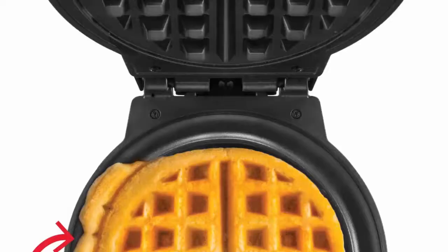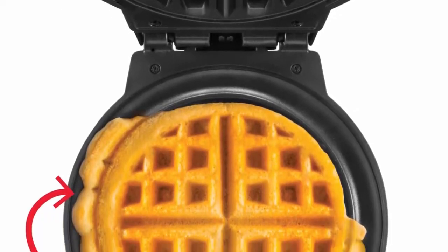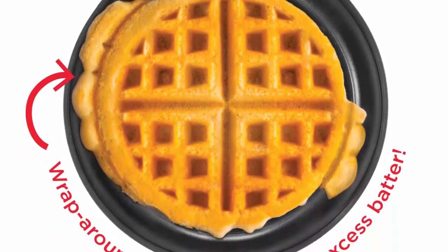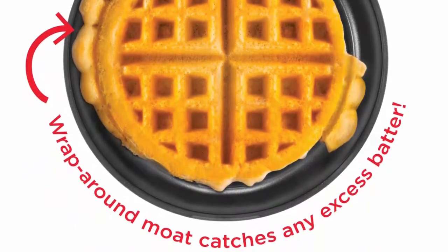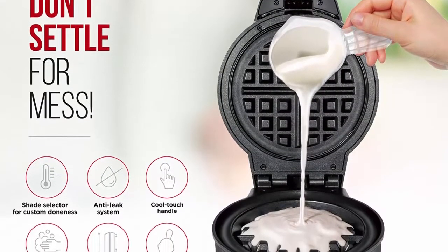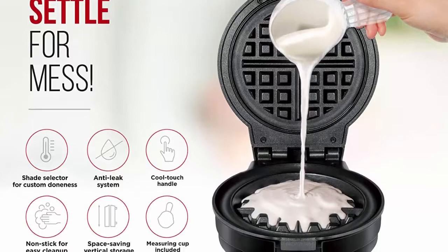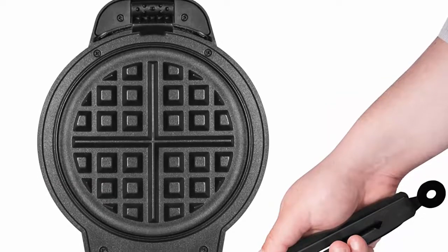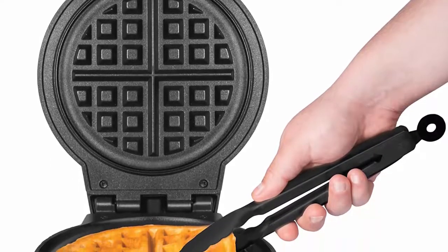Gone are the days of batter overflowing out of your waffle iron and making a huge mess on your countertop. 7 shade settings — choose from 7 different shade settings to cook your waffles exactly how you like it. The higher the setting, the darker and crispier it will be. A red light will illuminate when the waffle machine is preheating, and once the waffle is ready, a blue light will illuminate.